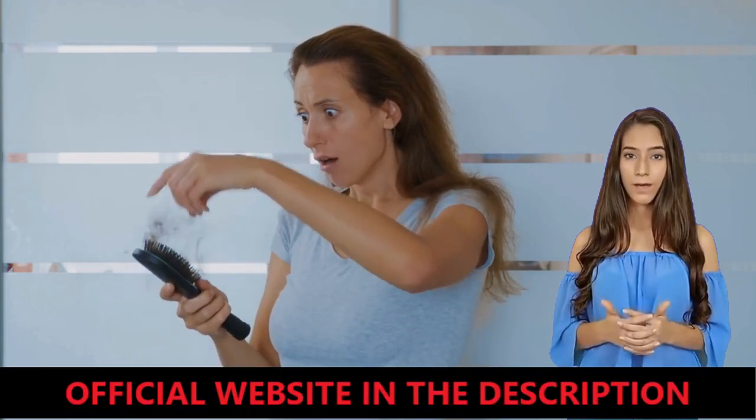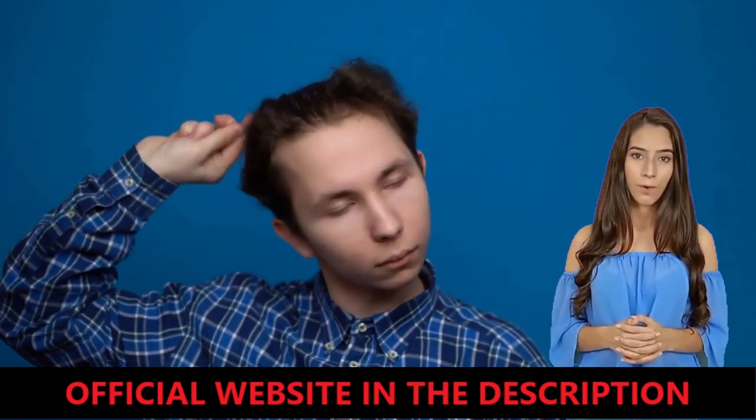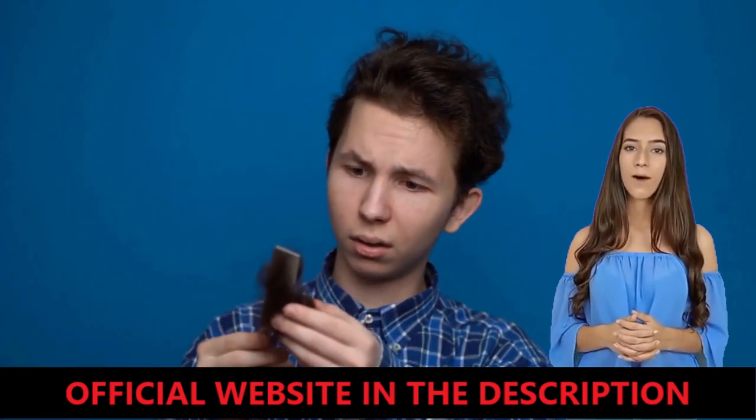Currently, this product can only be sold on its official website. Many people have been scammed trying to buy it on marketplaces like Amazon or eBay. In addition, I will reveal to you in this video things I have found out about this product that no one has the courage to say. So stay with me until the end of the video to learn more about it.